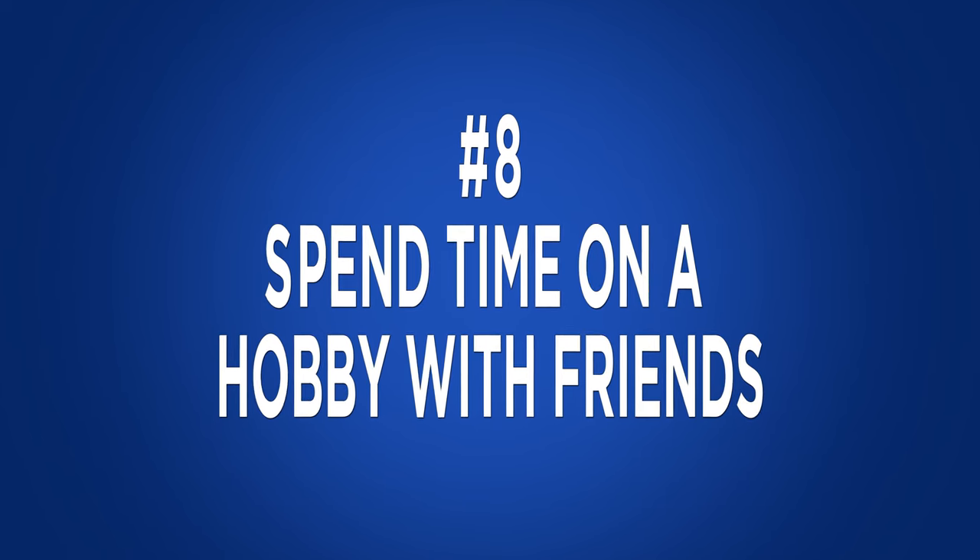Spend time on a hobby with your friends. Many of us associate getting together with friends as dinners, drinking or a combination of both. Instead look at activities that get you all together with minimal financial impact — it could mean bowling, game night at a friend's place, getting the kids together at a park, beach volleyball or even joining a tweet chat on your computer. When you factor in food and gratuity you can see how the money can add up so quickly.